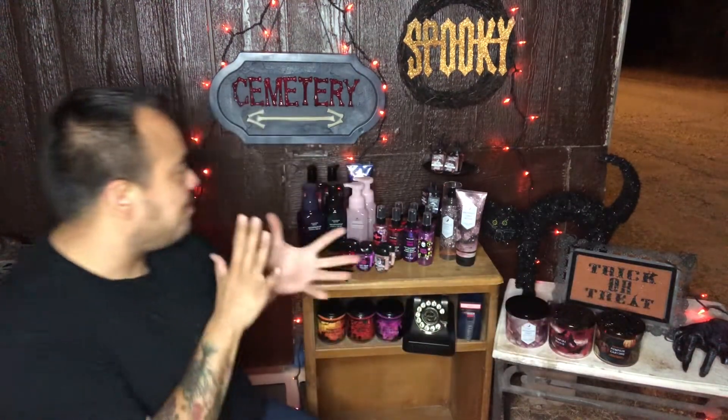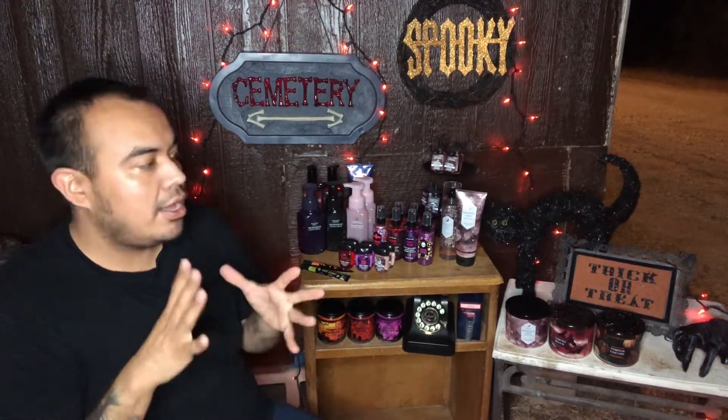So that was my Bath and Body Works haul for the 2022 Halloween collection! Hope you enjoyed the spooky spookiness. Like, comment, subscribe to the channel and thank you for your support. I'm excited for Halloween coming up — to decorate and have everything ready to go. Look at that little hand over there — it's gonna get you! Thank you, like comment subscribe, and I'll catch you later, bye!